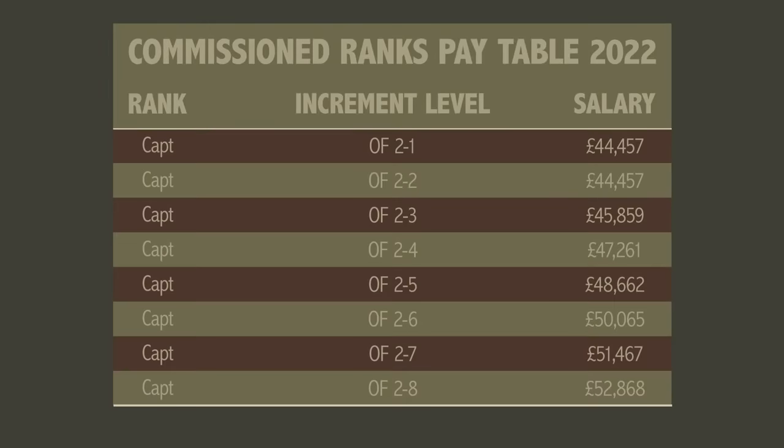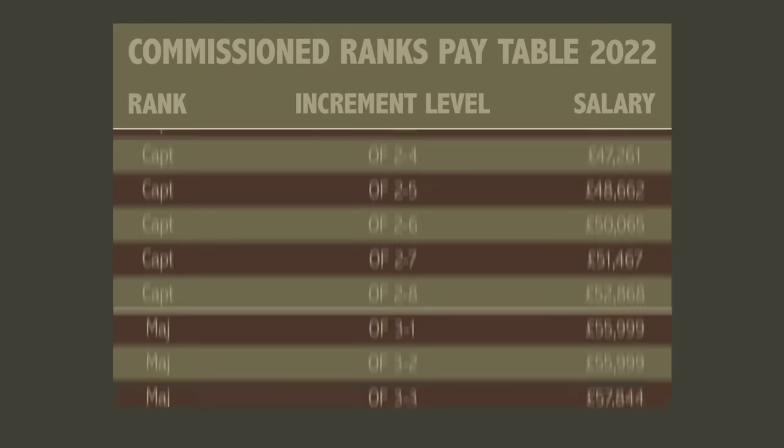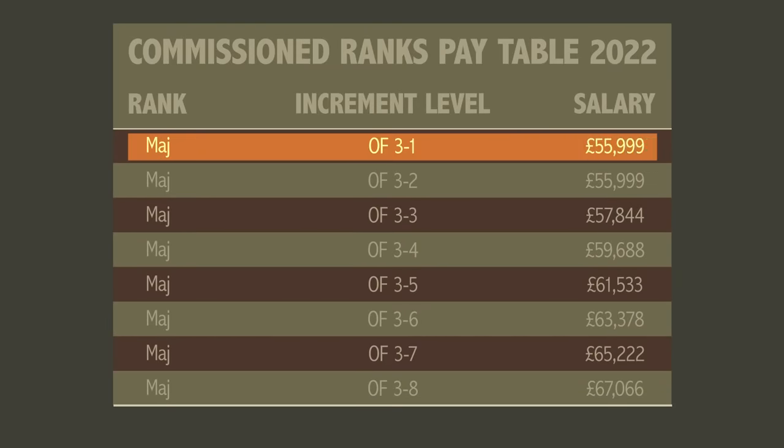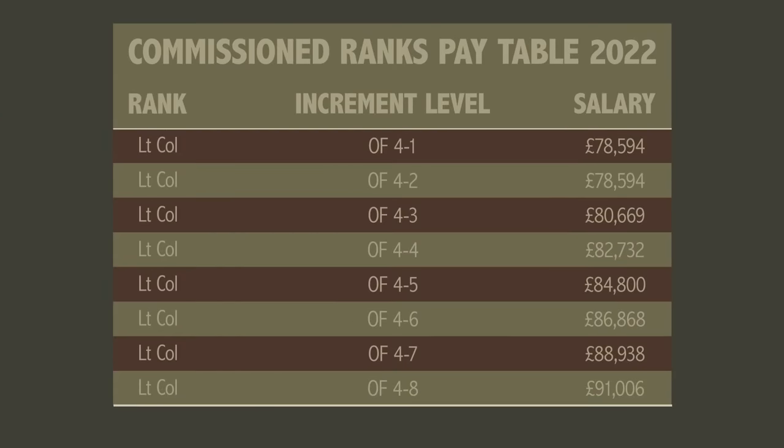You'll spend a few years at lieutenant and then promote to captain. From the average time it takes a private to get to lance corporal, an officer can go from second lieutenant to captain and begin earning £44,457 a year or just over £2,800 a month after tax. Reaching the rank of captain as an officer is pretty much a given, providing you are not utterly useless. You can also commission from the ranks — if you are senior enough, usually staff sergeant and above, you will be promoted straight to captain and do a short course at Sandhurst. After captain comes major, which starts at around £55,999 a year — you'll be taking home nearly £3,500 a month after tax. A major is usually in command of a squadron or company with around 150 people. Once you've done that, next stop is lieutenant colonel, who is probably now the commanding officer of the regiment, with a starting annual salary of £78,594 or nearly £4,500 a month after tax.